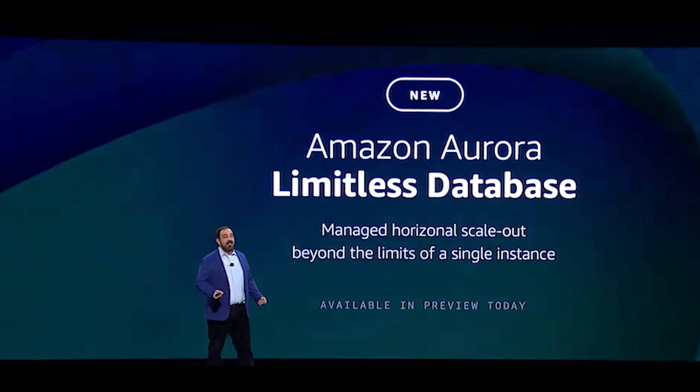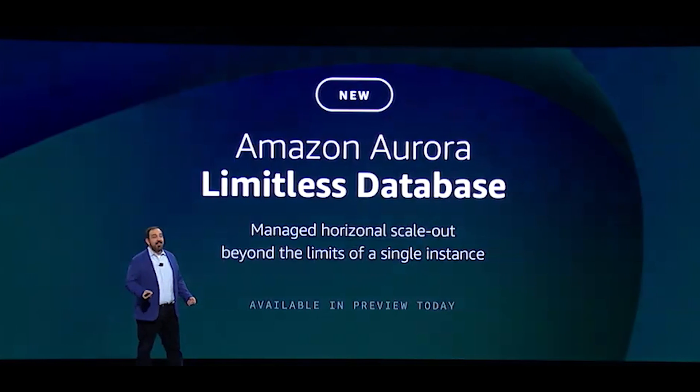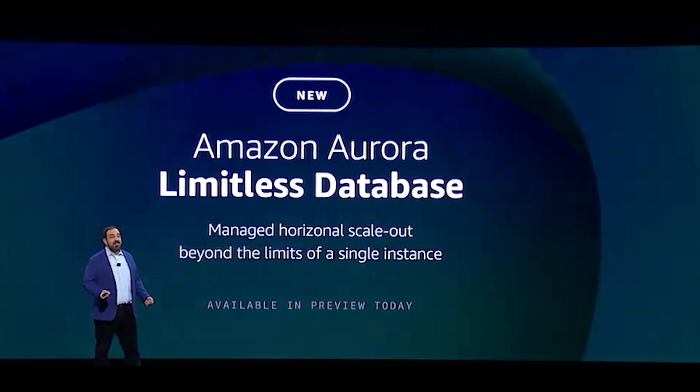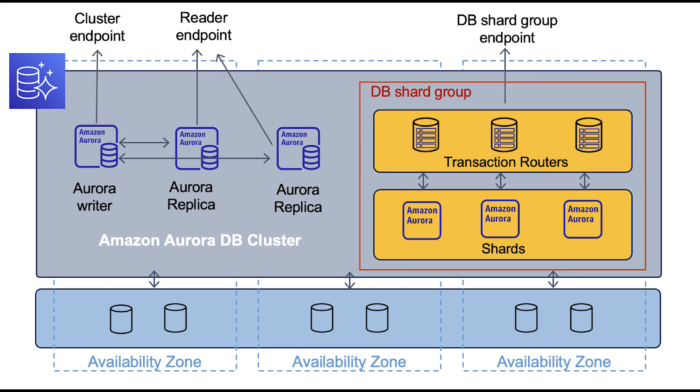RDS users will be happy to learn that Aurora now supports a limitless feature, allowing infinite throughput for write operations. Previously, this feature was limited to reads, where Aurora would automatically divert read-heavy traffic to dedicated read instances. With Aurora Limitless, you now have access to the same functionality but for write operations as well. Behind the scenes, Aurora Limitless shards your data into smaller subsets and places them on independent nodes. A transaction router keeps track of where your data is located and performs write operations on the corresponding node.